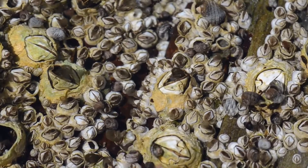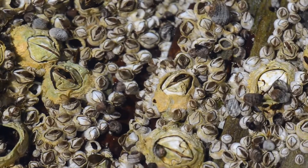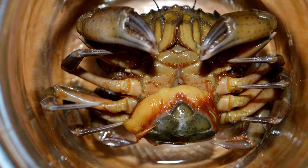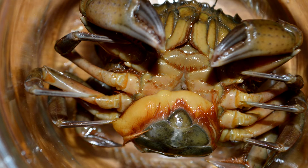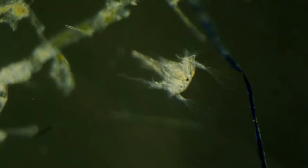Like all barnacles, parasitic barnacles are crustaceans. But you wouldn't gather that by looking at one in its adult stage. Adult parasitic barnacles don't shed their exoskeleton, don't have segmented appendages, and almost completely lack internal organs. In fact, unless you saw a parasitic barnacle in its larval stage, you may not even think they could be crustaceans.